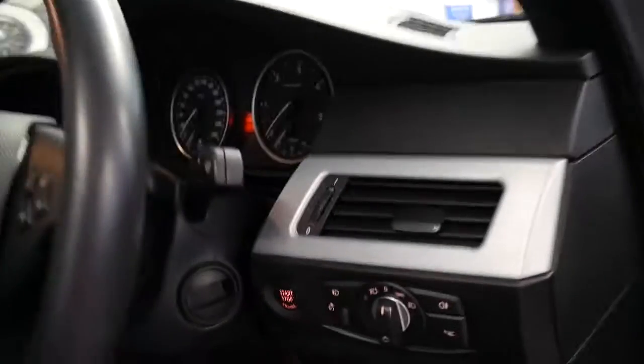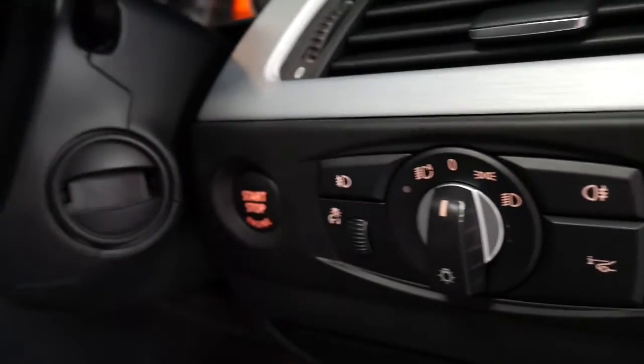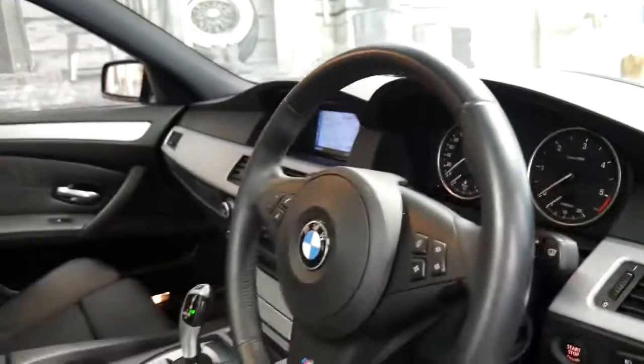It's got heads-up display, push-button start, keyless entry, and keyless start.